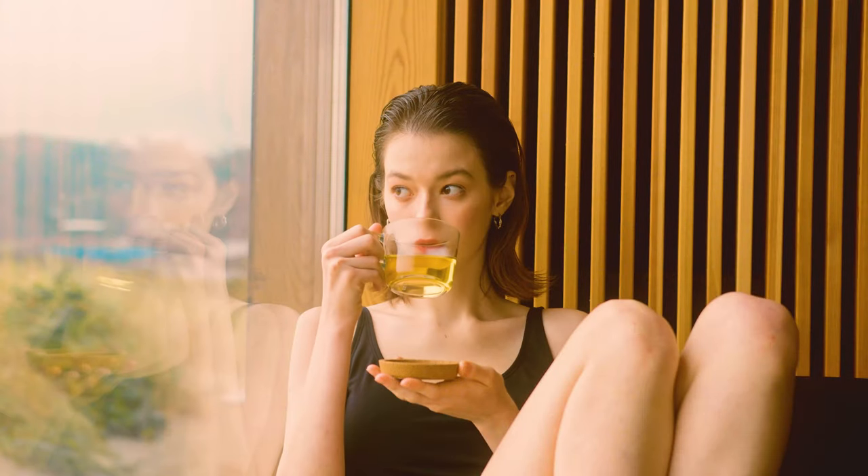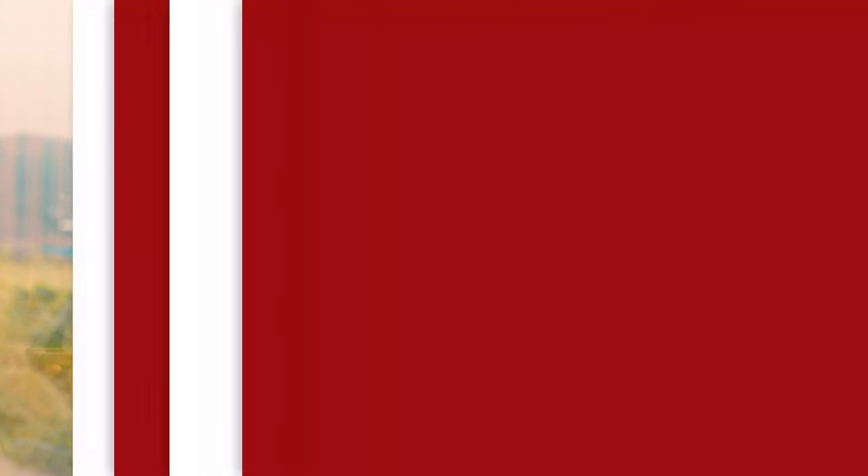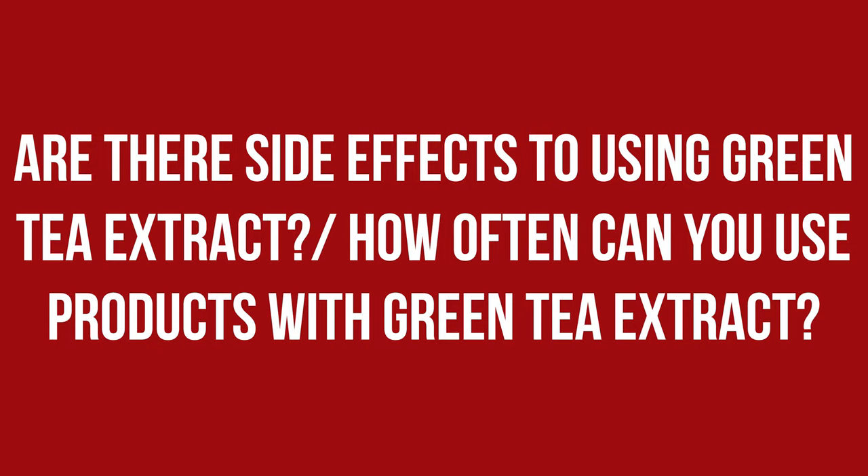All skin types that tolerate caffeine will also benefit from drinking green tea, perhaps even more than from applying it topically. Aside from potential allergies, green tea extract has no reported side effects, so it should be safe to use topically. There is also no limit to how many times a day you can use it — you could have products containing green tea extract in every step of your routine.